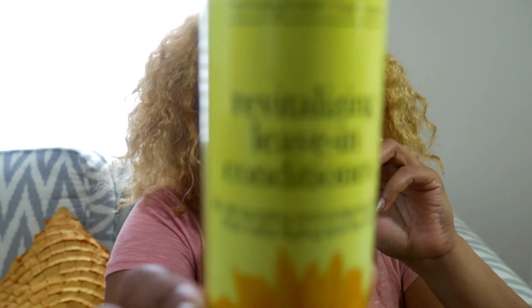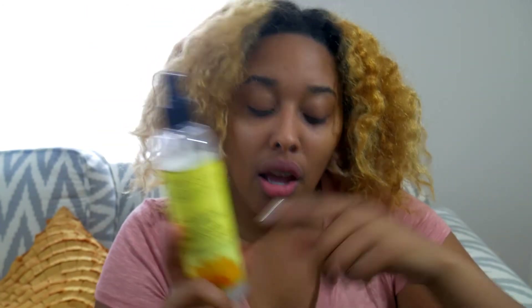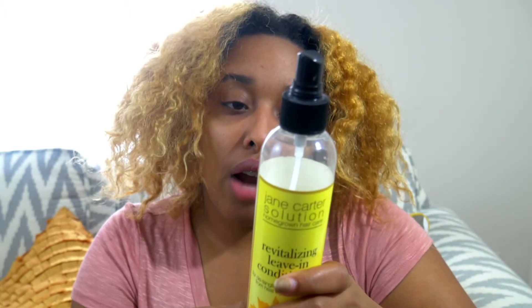The last one is also a spray: Jane Carter's Revitalizing leave-in conditioner. This one is great for detangling, protecting hair from heat styling, and sun protection. A lot of times when I get my hair straightened, they use this before the straightening iron because of its heat-protecting properties. It also protects from UV rays, which is great if you live somewhere sunny like Florida. First ingredient is purified water, then aloe vera and other good ingredients — it's paraben-free. It delivers a protective barrier to your hair and scalp. I also use Jane Carter's deep conditioner from the same line.